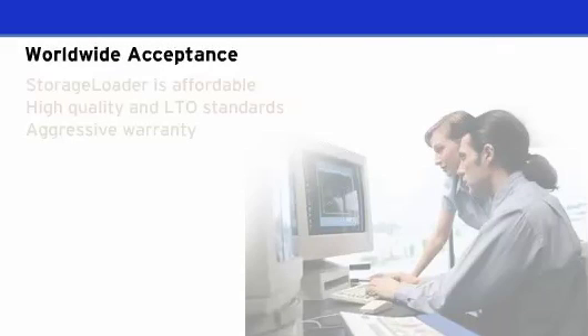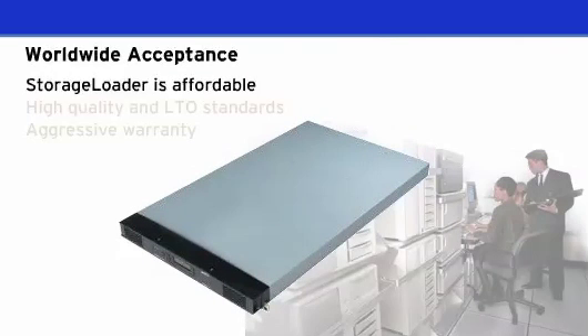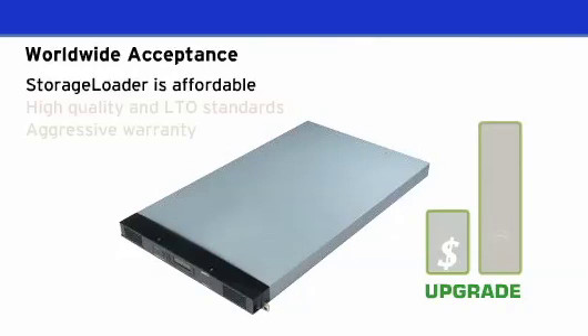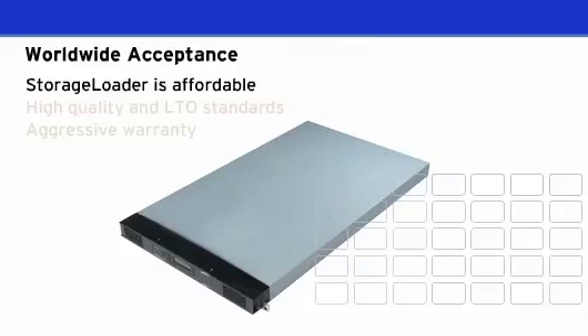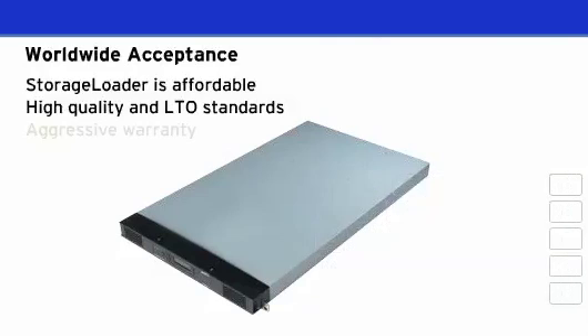A key element to helping SMBs backup their data is making products affordable and easy to use. The storage loader boasts an industry-leading low price point, making it easy to upgrade from a standalone tape drive to LTO tape automation. You can rely on the storage loader's quality and the highly reliable, backup-compatible, industry-standard LTO tape format.